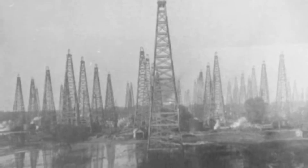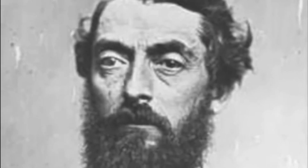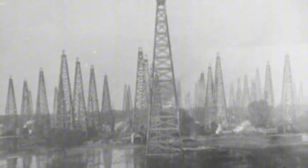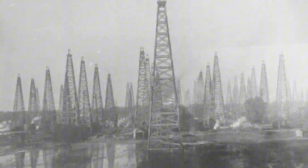In 1859, Edwin Drake drilled the first commercial oil well in Pennsylvania, United States — a discovery that changed the world. Soon after, the need to refine that dark liquid was born. At first, refining was simple: oil was distilled to obtain kerosene, a fuel used for lamps, while the rest of the oil was discarded.